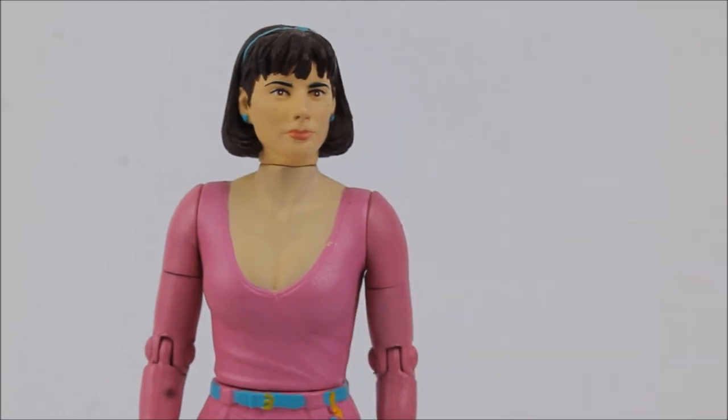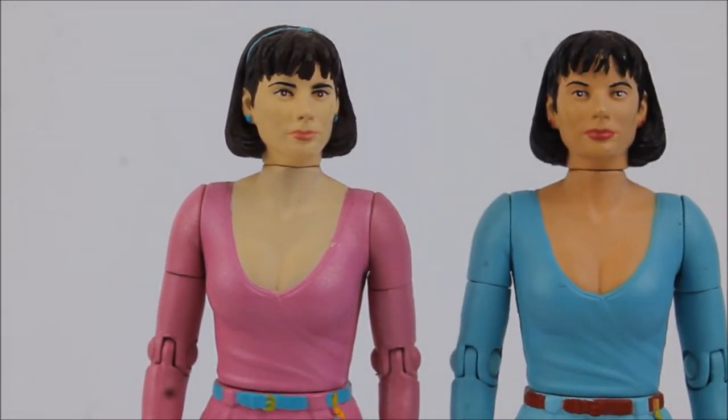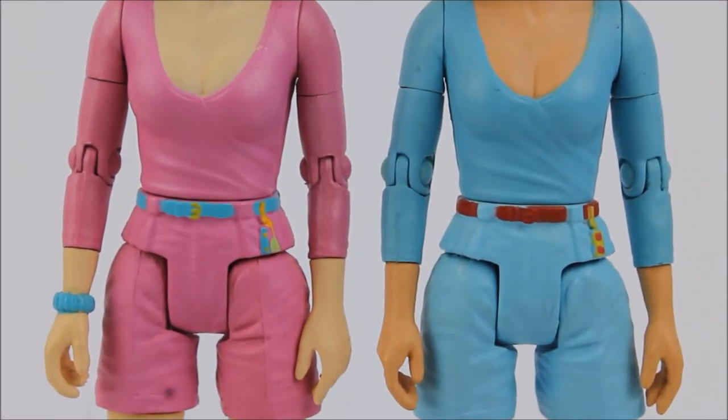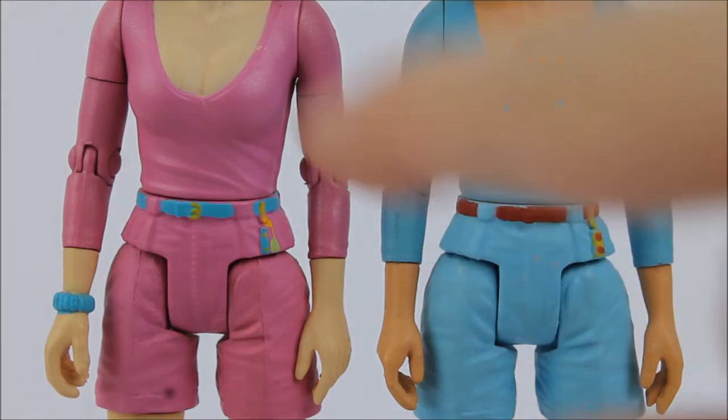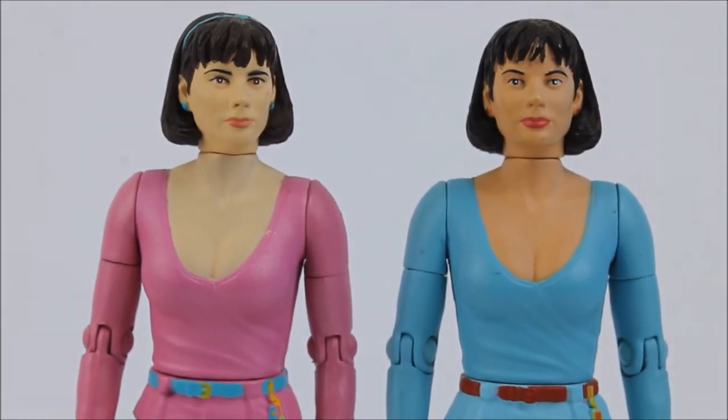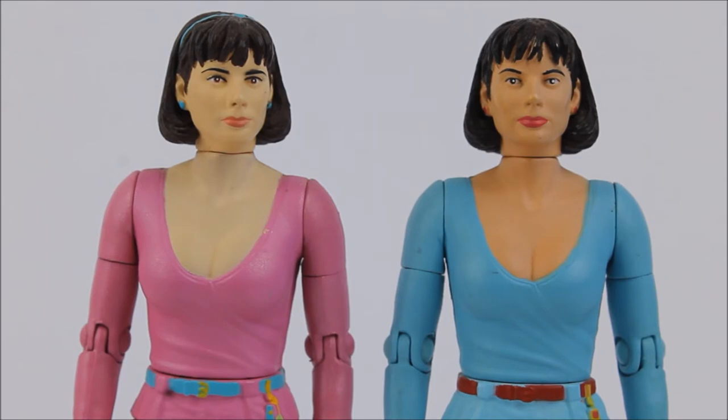The rest of the costume pretty much remains exactly the same as it is the same sculpt, just repainted — quite obviously vibrant pink as opposed to the paler blue colour. The belt has changed from red to cyan blue, the key ring is now blue and yellow instead of yellow, and there is the inclusion of a yellow buckle not present on the original. There's also a scrunchie added on the side of Peri's wrist, and moving up there has been a difference in skin tone — she is now a lot paler, with pale blue earrings instead of red.